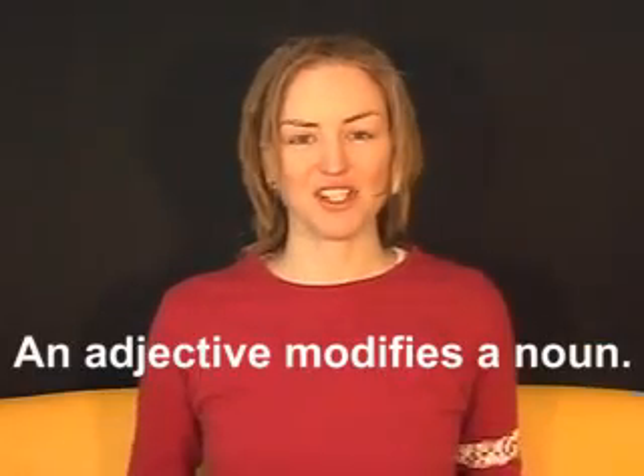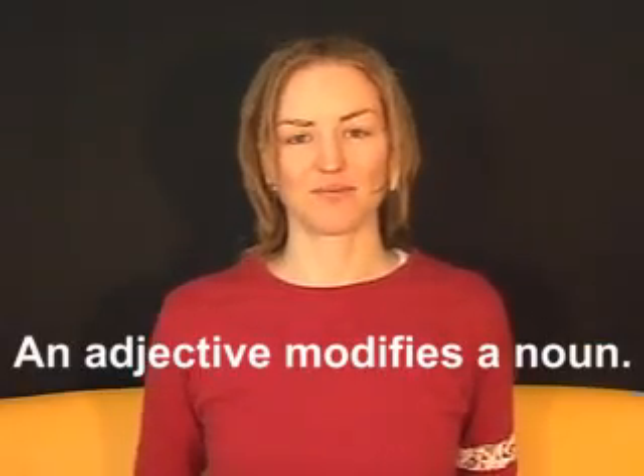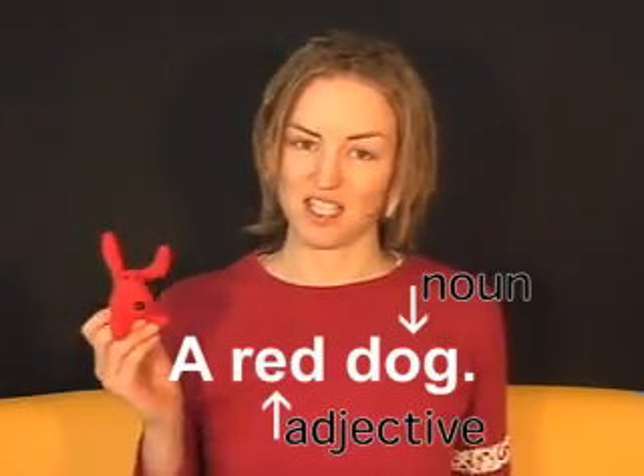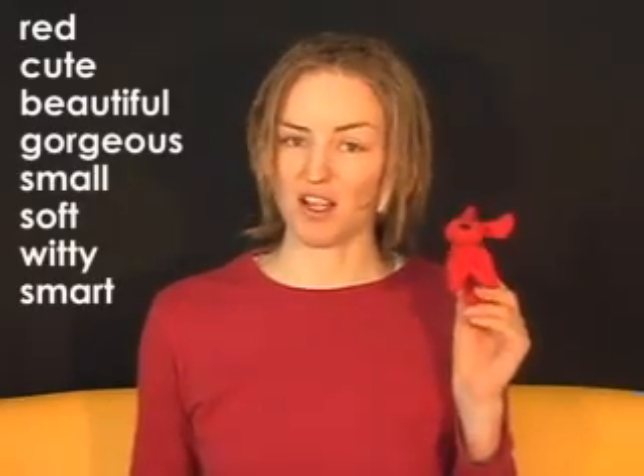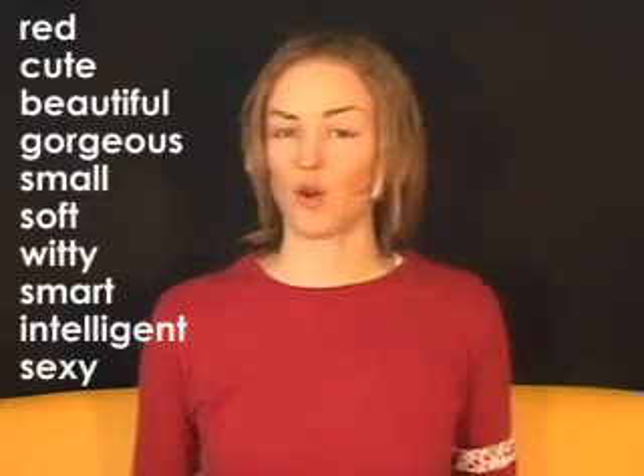What's an adjective? An adjective modifies a noun. A red dog — red is an adjective. This dog is red, cute, beautiful, gorgeous, small, soft, witty, smart, intelligent, sexy — all adjectives.